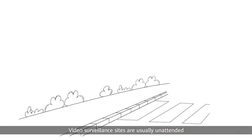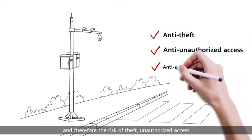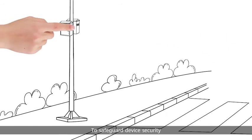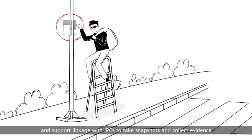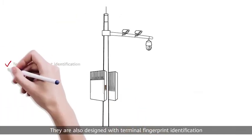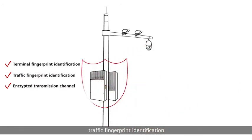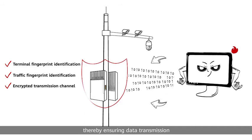Video surveillance sites are usually unattended, and therefore the risk of theft, unauthorized access and attacks must be carefully considered. To safeguard device security, Huawei switches generate alarms upon unauthorized device opening and support linkage with IPCs to take snapshots and collect evidence. They are also designed with terminal fingerprint identification, traffic fingerprint identification and encrypted transmission channels, thereby ensuring data transmission.